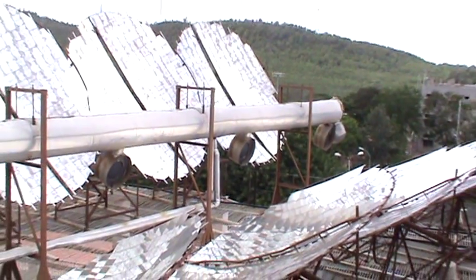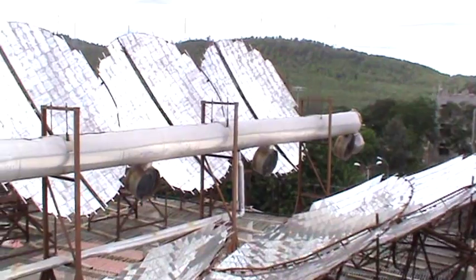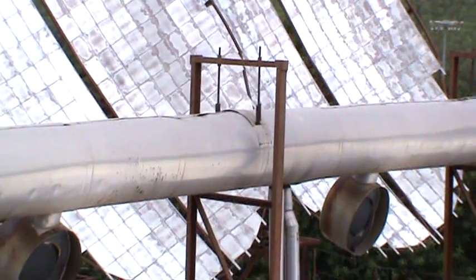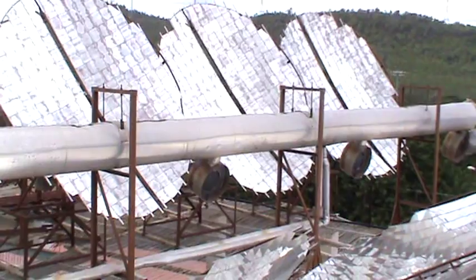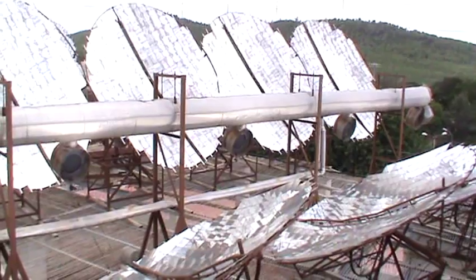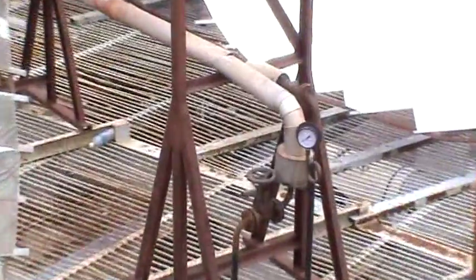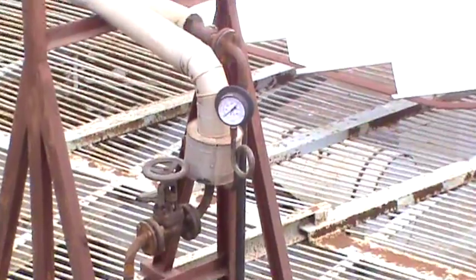The steam cooks rice for a few thousands of people every day. There are reflectors on both sides of the water pipe — because after 1 p.m. the sun moves to the other side, so the other set of reflectors starts acting to collect heat and continue generating steam. This is how the Scheffler reflector system works.